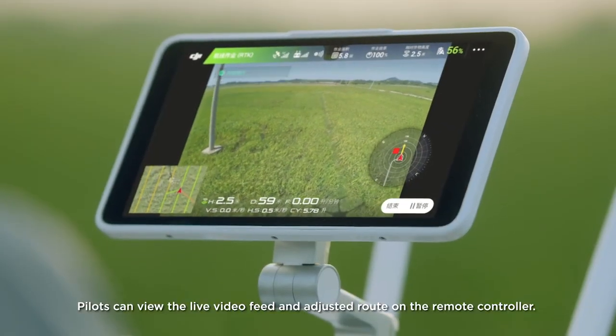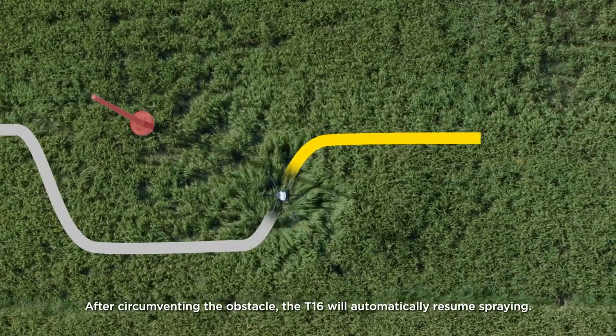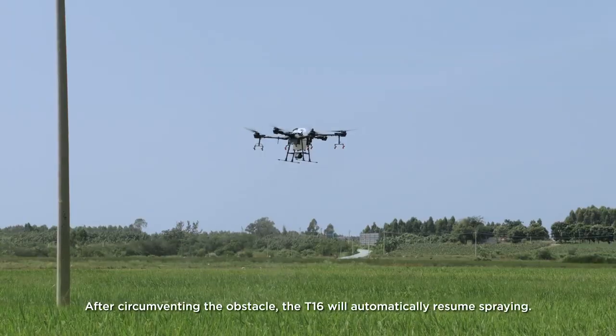Pilots can view the live video feed and adjusted route on their remote controller. After circumventing the obstacle, the T1-6 will automatically resume spraying.